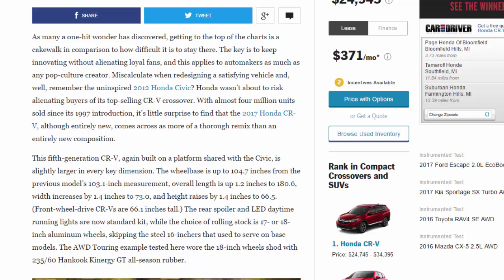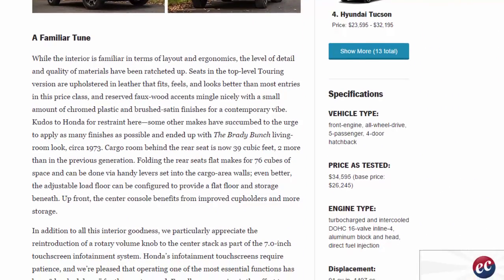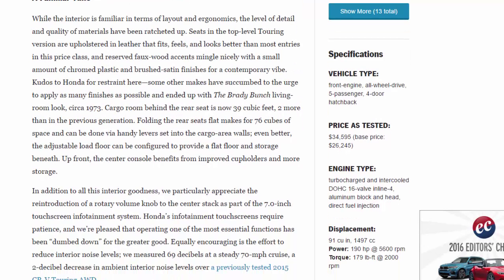While the interior is familiar in layout and ergonomics, the level of detail and quality of materials have been ratcheted up. Seats in the top-level Touring version are upholstered in leather that fits, feels, and looks better than most entries in this price class, and reserved faux-wood accents mingle nicely with a small amount of chromed plastic and brushed satin finishes for a contemporary vibe. Cargo room behind the rear seat is now 39 cubic feet — two more than in the previous generation. Folding the rear seats flat makes for 76 cubes of space, accomplished via handy levers in the cargo area walls. The adjustable load floor can be configured to provide a flat floor with storage beneath.